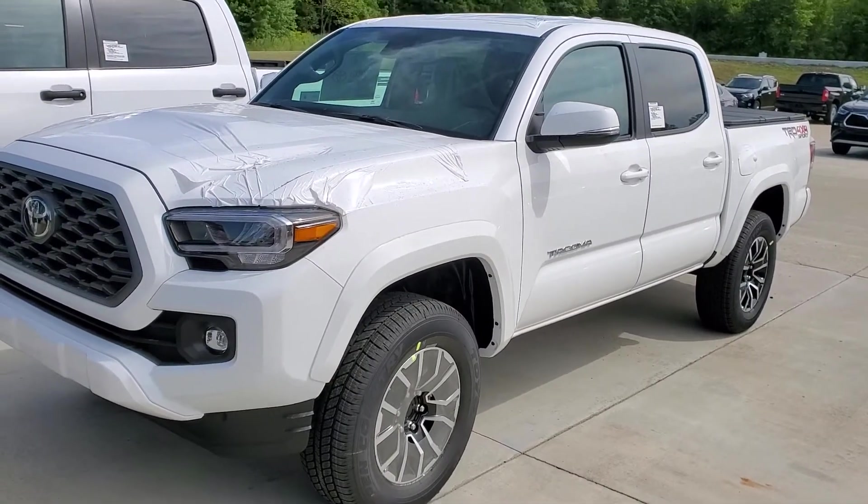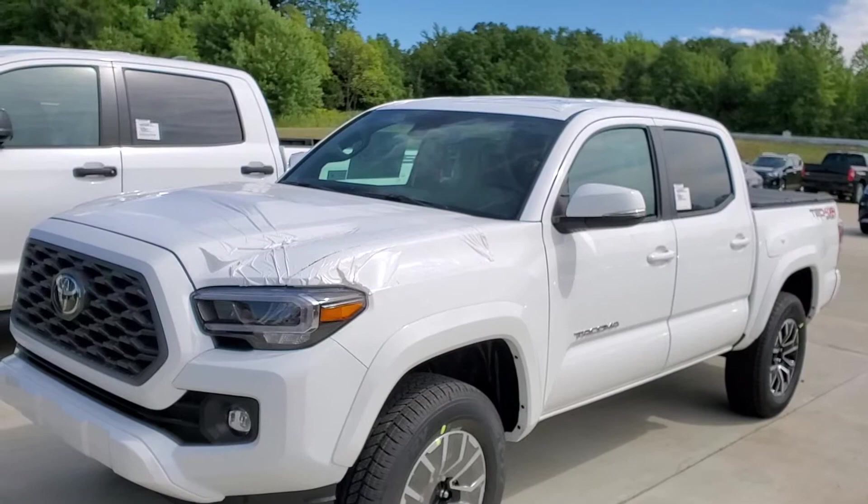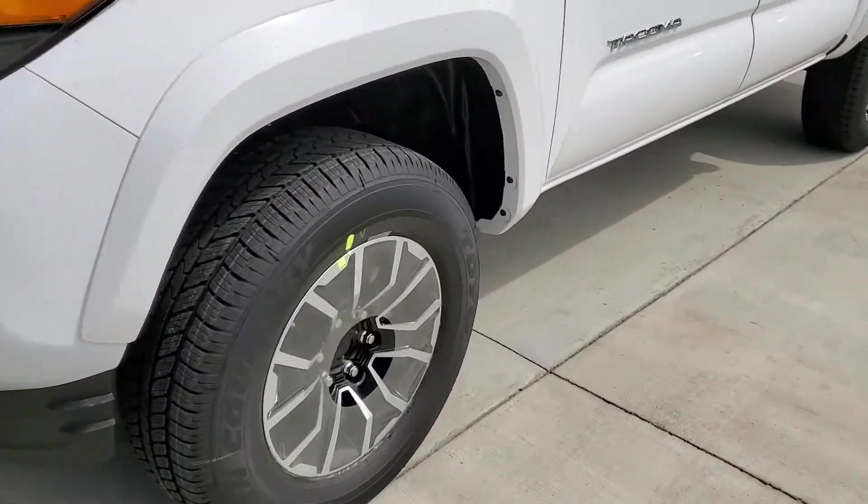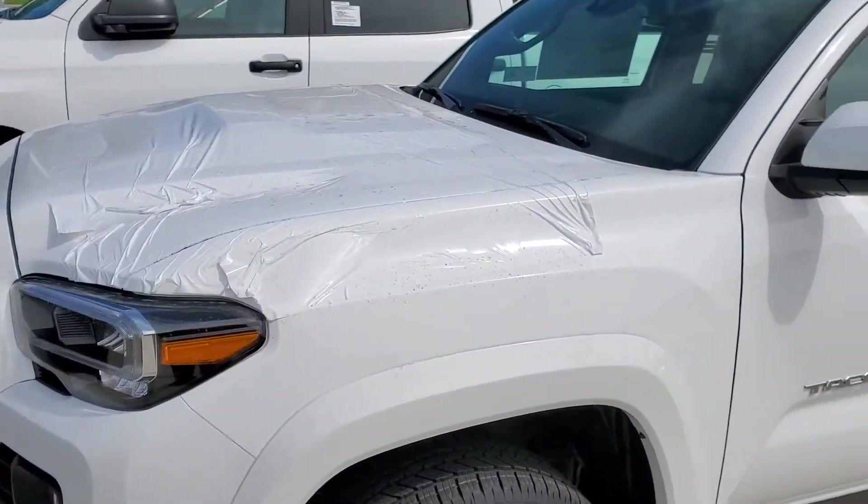Hello, here is the brand new white TRD Sport. It's still got the plastic on it from the factory — there are wheel hubs that go in there — but I want to do a quick video.